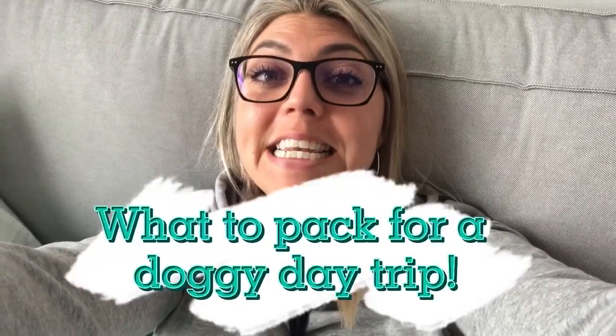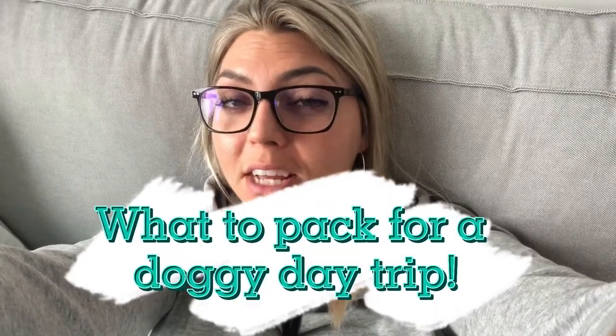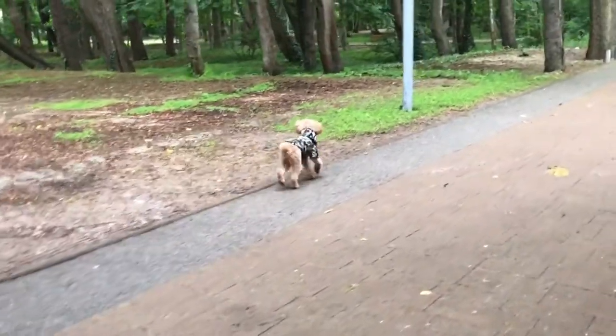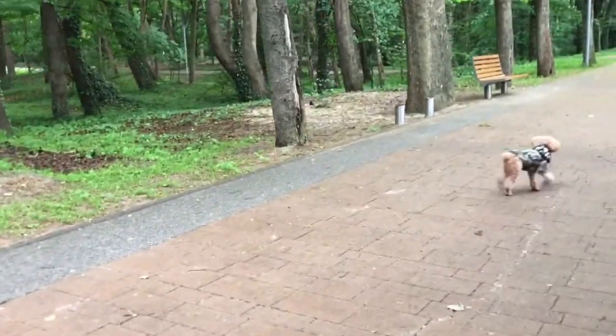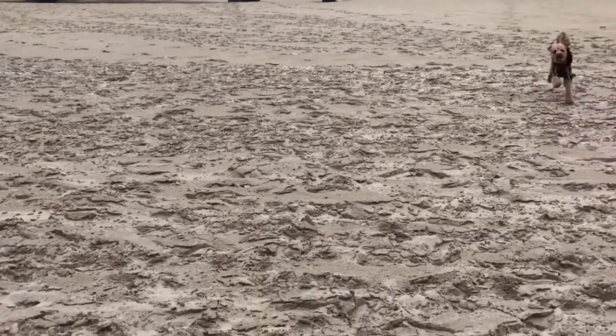Hey guys, welcome back to the channel — tired but let's chat today about what we should be packing for our dogs when we're going on a day trip. We've been doing a lot of day trips, just exploring. As you might already know, we relocated several months ago and moved from Thailand to Europe — specifically to Poland — so we've been exploring different places and doing day trips and sometimes weekend trips.